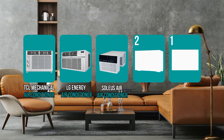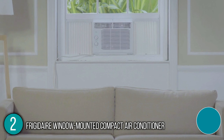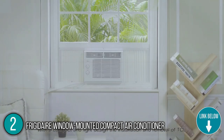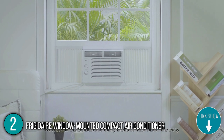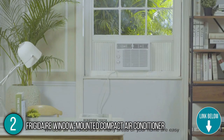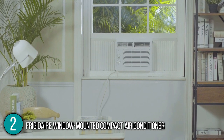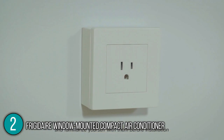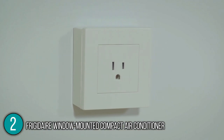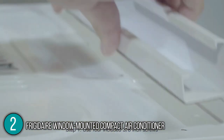The window air conditioner coming in at number 2 on our list is the Frigidaire Window Mounted Compact Air Conditioner. This window-mounted compact air conditioner is capable of cooling rooms up to a massive 550 square feet. Our team likes to highlight its ability to cool quickly during hot days while operating quietly, preventing you from waking up while you sleep. The unit also has a dehumidifier, reducing the buildup of molds and dust mites. Our team likes to mention this unit's Energy Star certification, meaning it uses less energy than most air conditioners, which leads to lower electric bills.